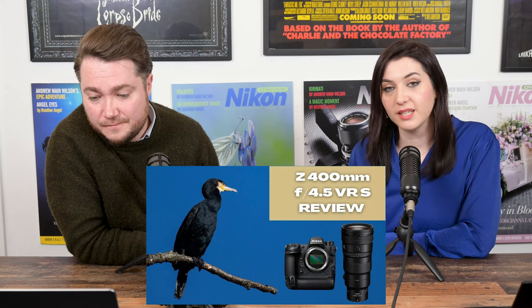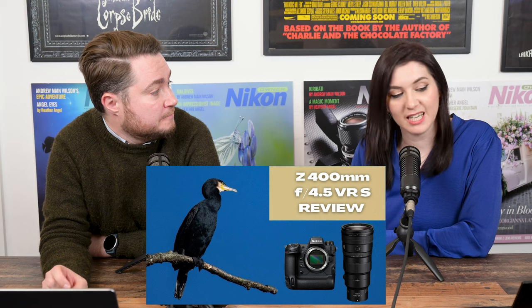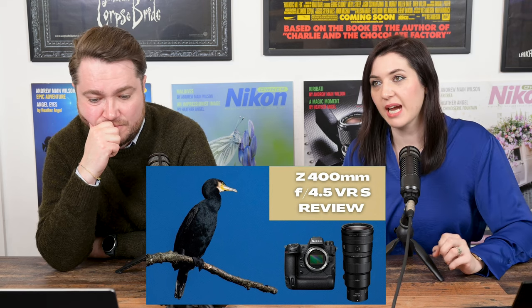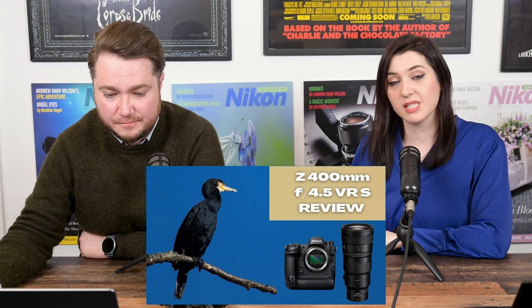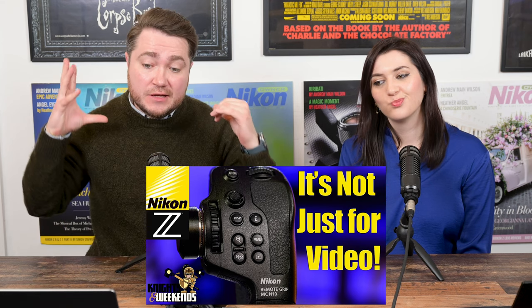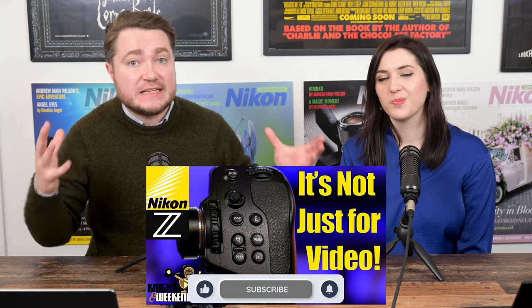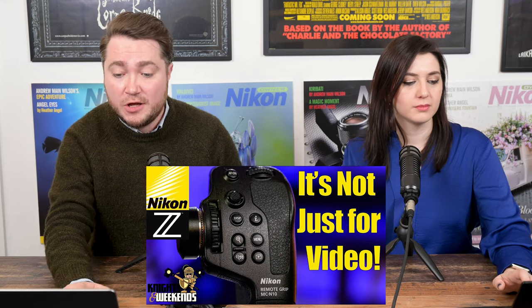Moving on to reviews. First review is by us — we reviewed the Z400 F4.5 VR-S lens and liked it, posting a video on our YouTube channel. The images were very impressive. There's more content than we could put in one video, so there will be another video with additional comparisons in a couple of weeks. The second recommended video review is 'Nikon MC-N10 Remote Grip — not just for video,' which runs through the functionality of the grip and explains what it's actually used for.